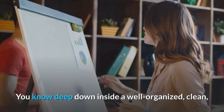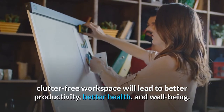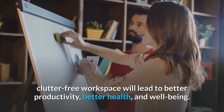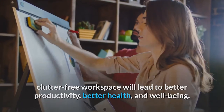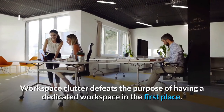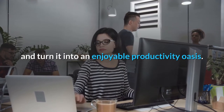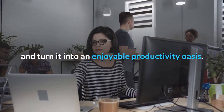You know deep down inside a well-organized, clean, clutter-free workspace will lead to better productivity, better health, and well-being. Workspace clutter defeats the purpose of having a dedicated workspace in the first place. Practice these simple tips and tricks to declutter your workspace and turn it into an enjoyable productivity oasis.